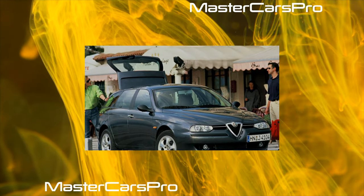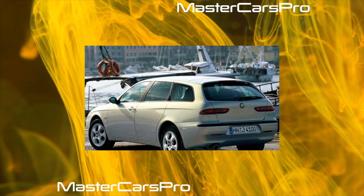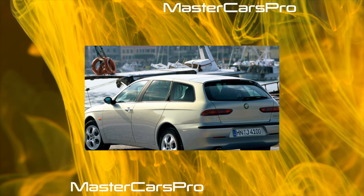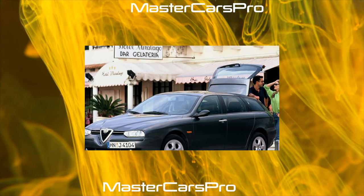Very often you can hear the opinion that one of the biggest advantages of Alfa Romeo cars is their powertrains. In most cases these cars have very good dynamics, but not all engines are suitable for the Alfa Romeo 145/146. The point here is not so much in horsepower, but in reliability.